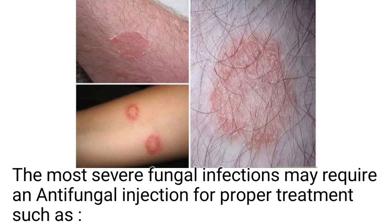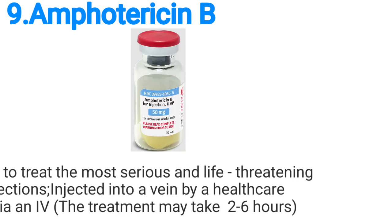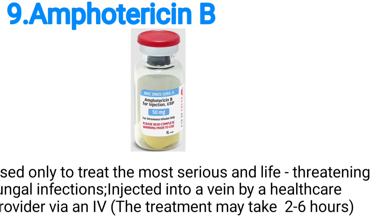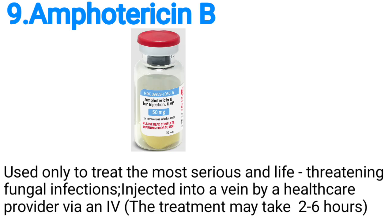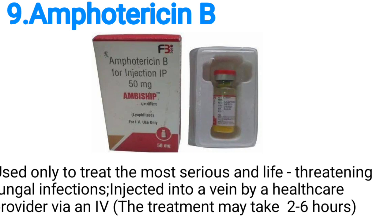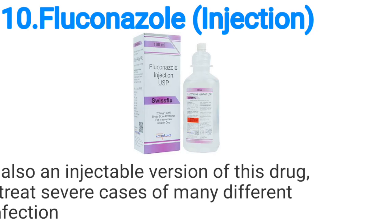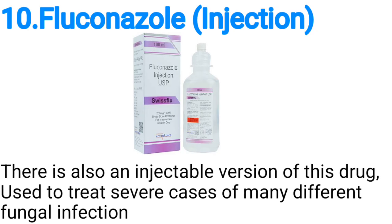Antifungal injections: the most severe fungal infections may require an antifungal injection for proper treatment. Number nine, amphotericin B, used only to treat the most serious and life-threatening fungal infections — injected into a vein by a healthcare provider via an IV. The treatment may take two to six hours.